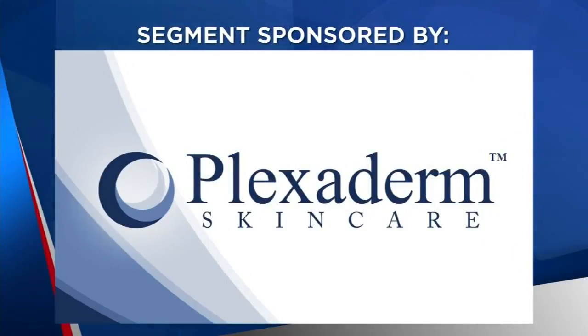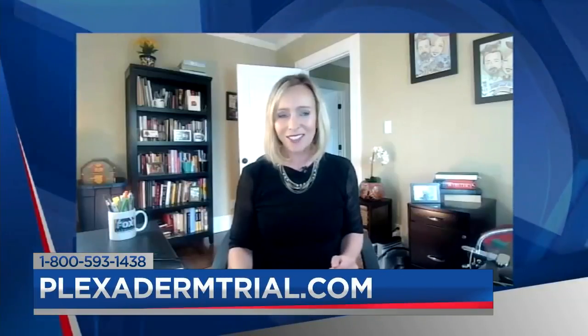The following segment is sponsored by Plexiderm. Many of us have seen the transformations — the before and afters on social media — as people get rid of their under-eye bags in minutes. These transformations have been incredible. Today we're talking about Plexiderm and how it reduces the signs of aging. So if you have wrinkles, crow's feet, or under-eye bags, get ready to be amazed.